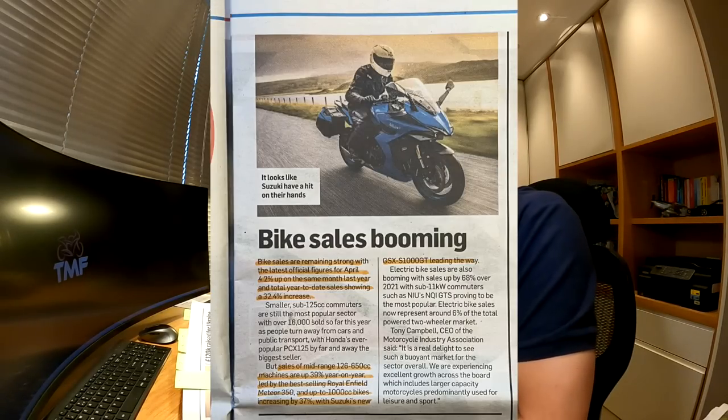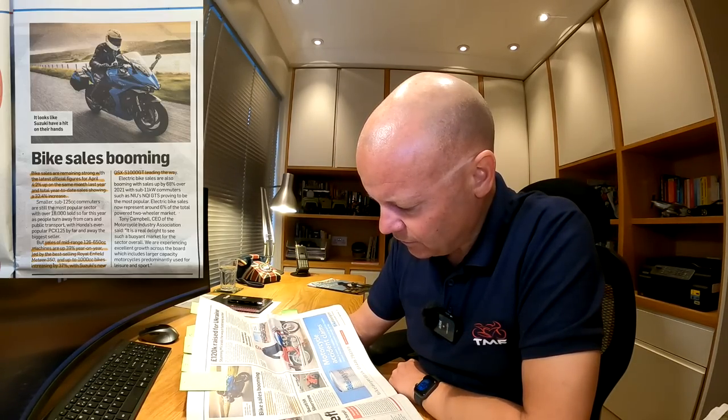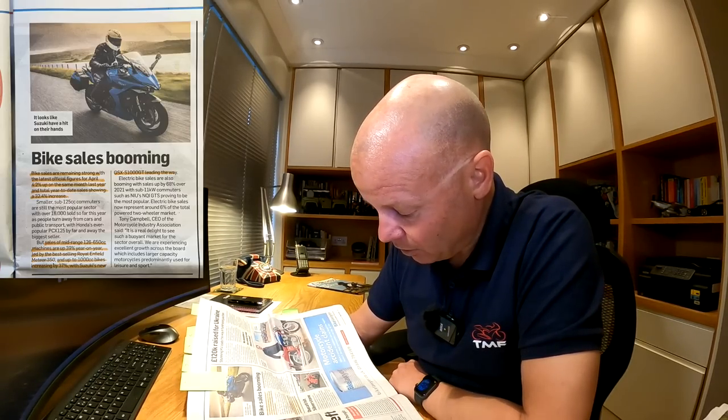Bike Sales Booming: bike sales remain strong with the latest official figures for April up 4.2% on the same month last year, and total year-to-date sales showing a 32.4% increase — incredible. Sales of mid-range 126 to 650cc machines are up 39% year on year, led by the best-selling Meteor 350 from Royal Enfield. Up to 1000cc bikes are increasing by 37%, with Suzuki's new GSX-S1000 GT leading the way. The GSX-S1000 GT replaced the GSX-S1000F — a lovely, really smooth engine. Great news for biking generally.